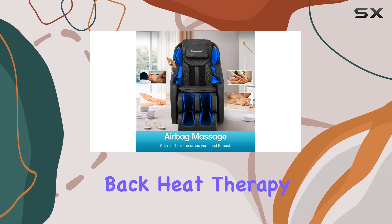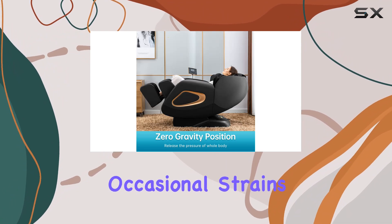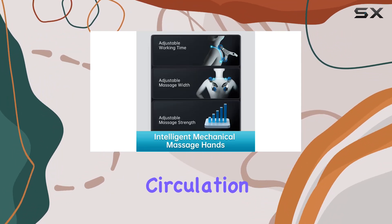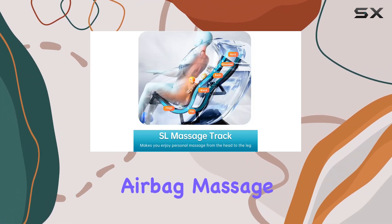The lower back heat therapy takes relaxation to the next level. It's perfect for easing those occasional strains or chronic pains. The heat helps increase blood circulation and loosens tense muscles, complementing the roller and airbag massage perfectly.